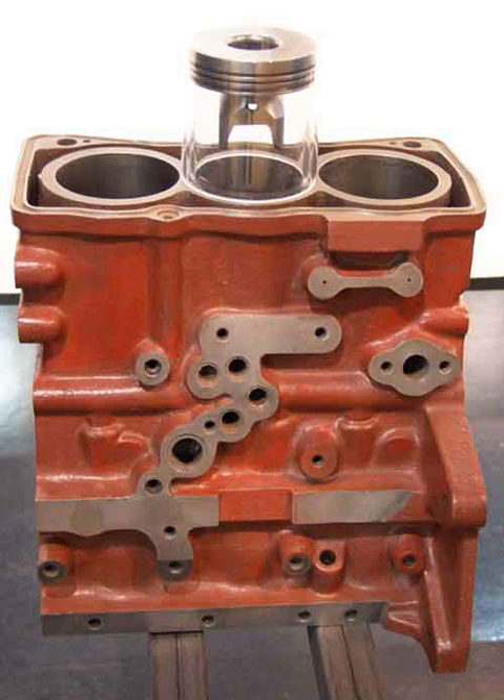An inline three-cylinder engine with 180 degrees crankshaft can be found in early examples of the Laverda Jota motorcycle made by Italian manufacturer Laverda. In these engines, the outer pistons rise and fall together like a 360 degrees straight-two engine, while the inner cylinder is offset 180 degrees from the outer cylinders.